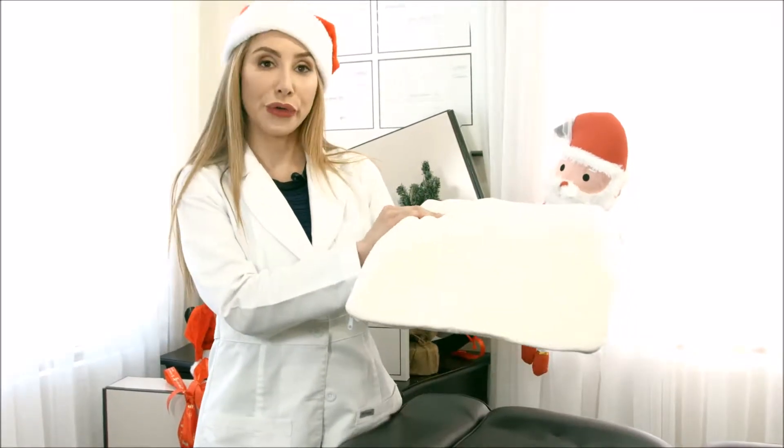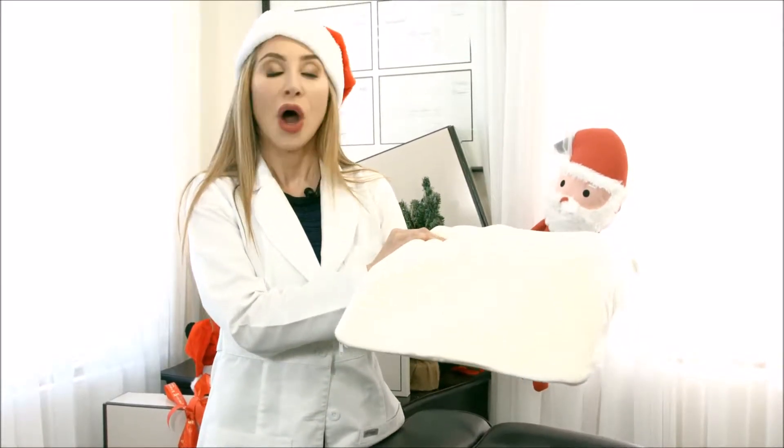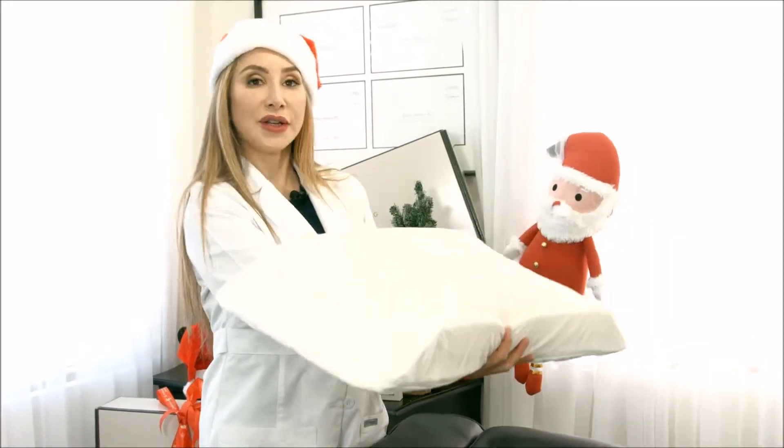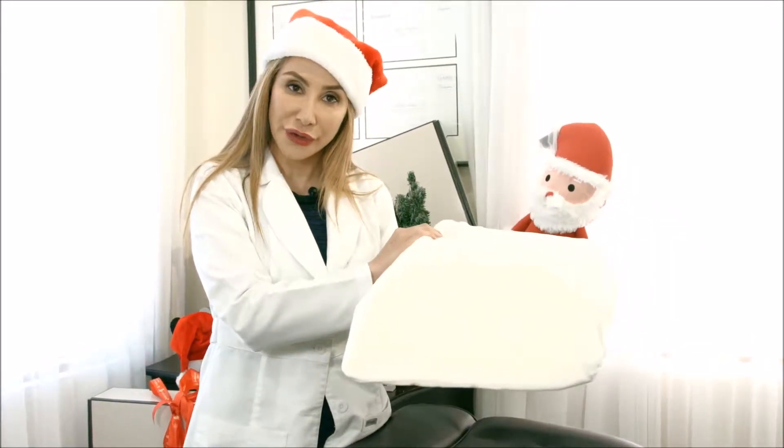The pillow has a low side if you like it soft and low. However, if you find this side to be slightly low, you can turn this pillow around and use the high side of it.